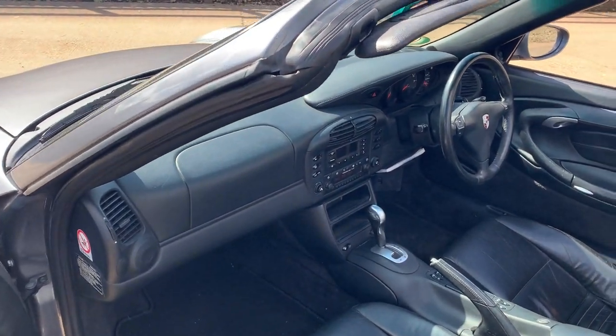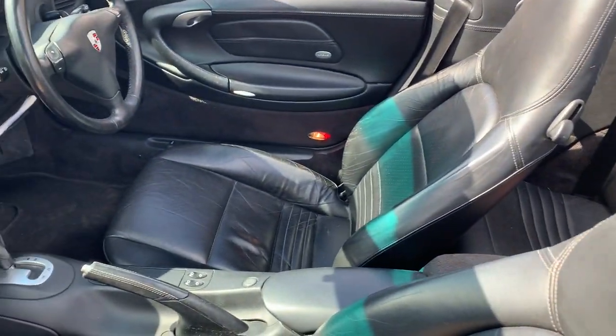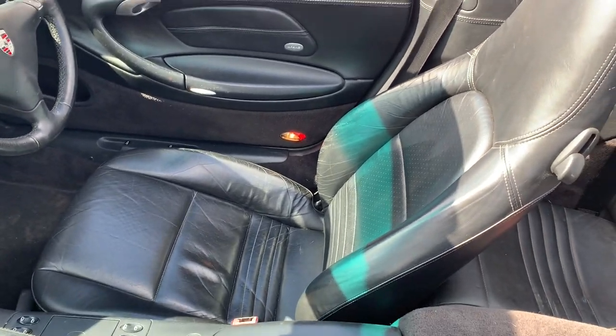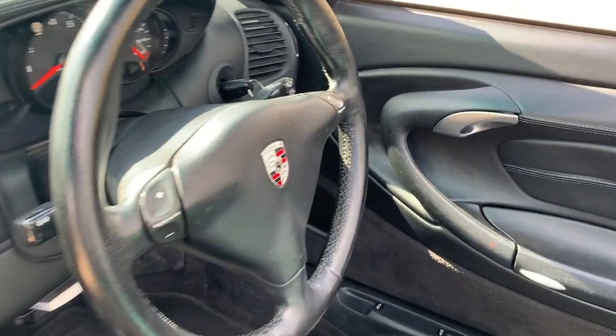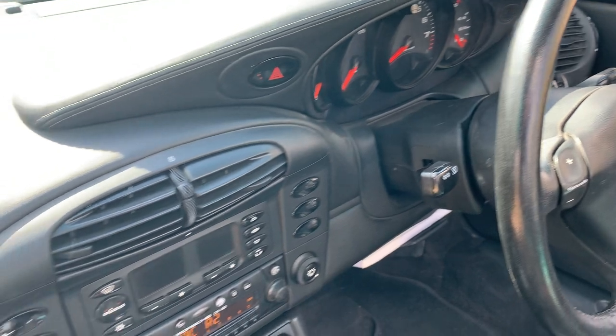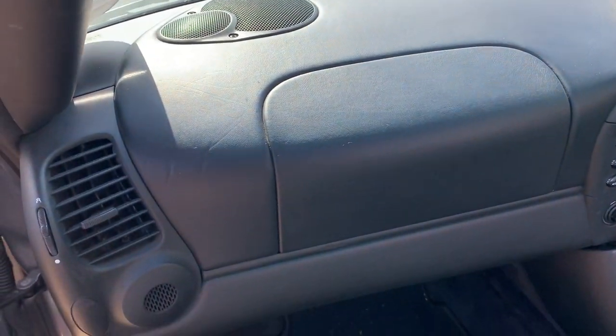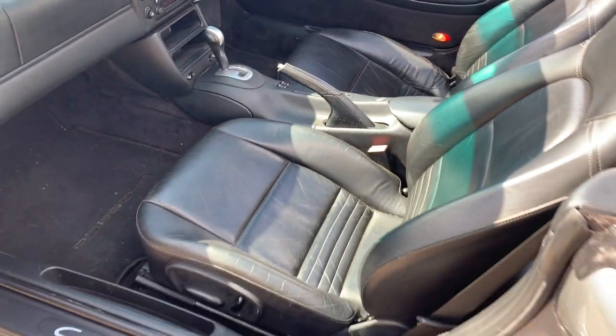Interior-wise, full black leather with a bit of scuffing on the driver's seat bolster. The dash is all nice — it's still got its original stereo in it with the CD stacker in the luggage compartment. Electric seats.